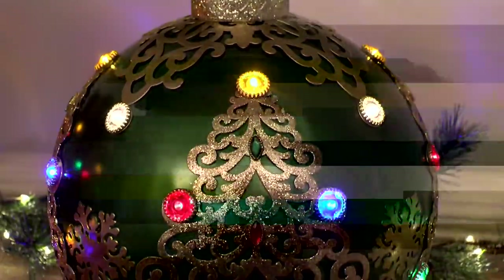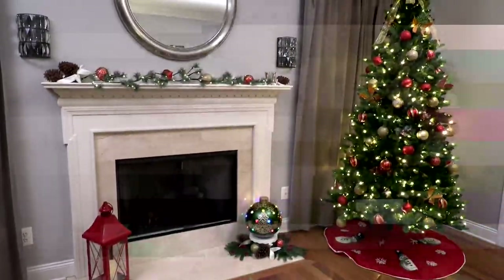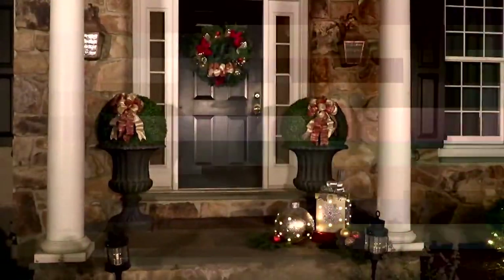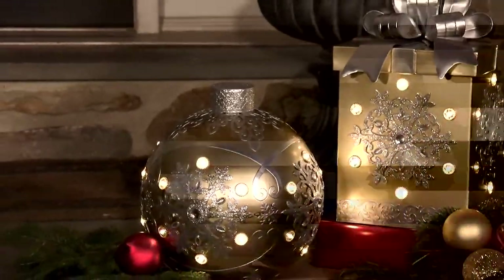This is item number H229634, from Kringle Express. It's the illuminated metal ornament or present with design. $59.72 — you cannot even believe that. And your easy pay, three of those, is $19.90. Isn't that fantastic?